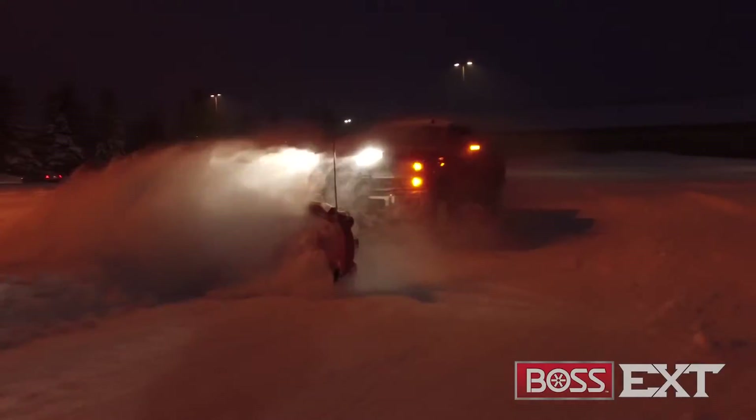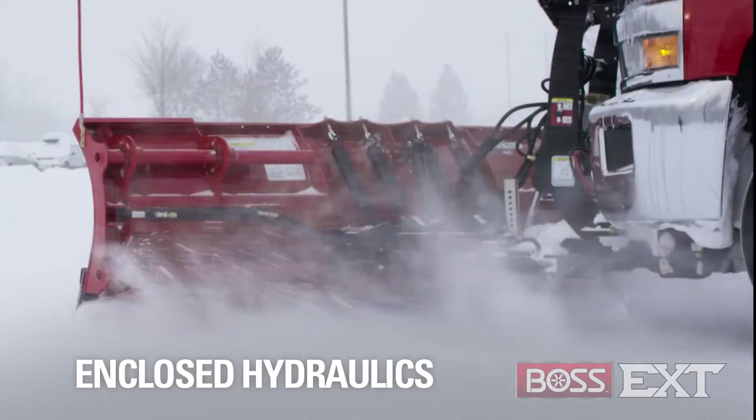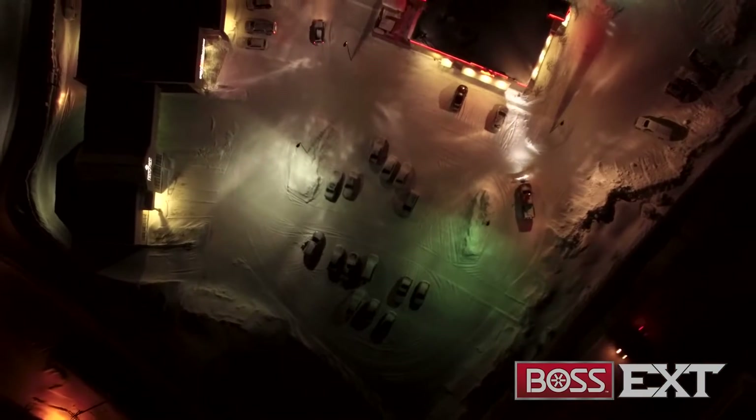And like all Boss snow plows, the EXT features a chainless lift system and fully enclosed high-performance hydraulic system, making EXT performance fast, reliable, and extremely responsive. From the first time you drop the EXT, you'll see why people call it the parking lot plow.